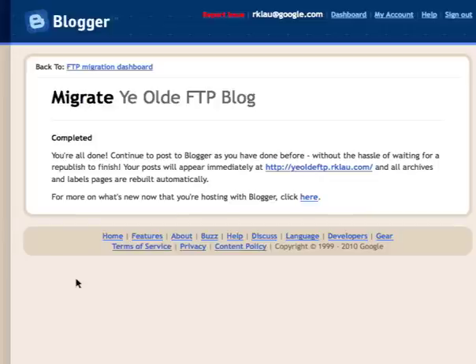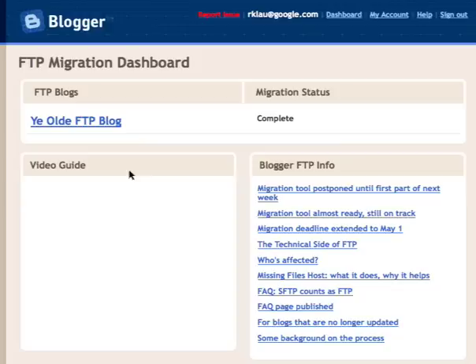You'll now see that your posts appear immediately. For more on what's new on Blogger since you were set up on FTP, you can click that link. You'll see in the dashboard that your migration status is complete. You're now done.